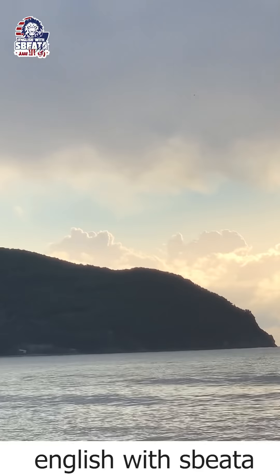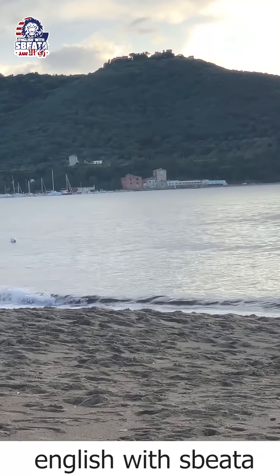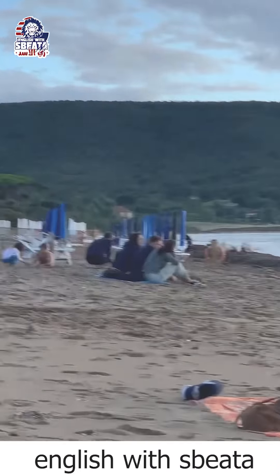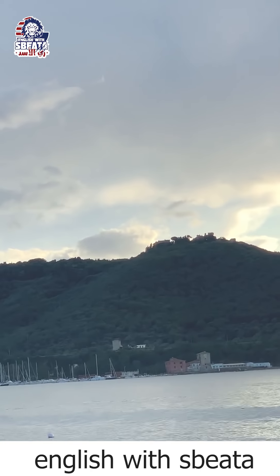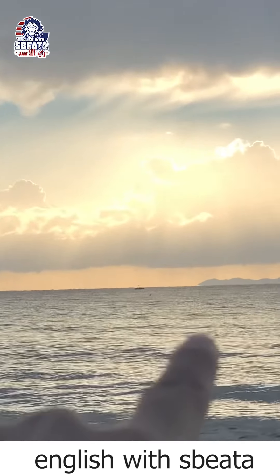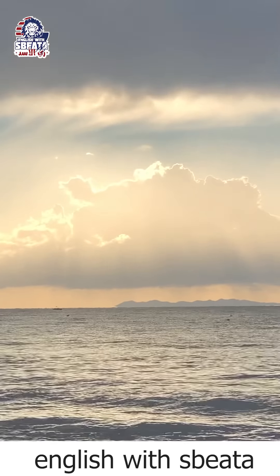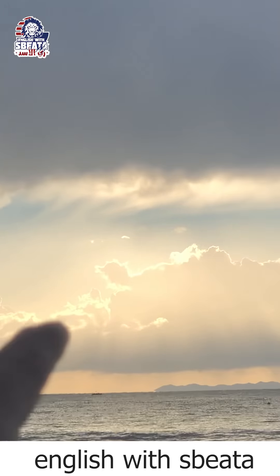It is a small island, and if you focus over there you can see some boats, small yachts, a cafeteria, and a small mountain — though I'm not really sure we can call it a mountain because it's not very high; it could be a hill. And over there you can see another island. I'm not going to say which island that is, because if I say, you will know where I am.